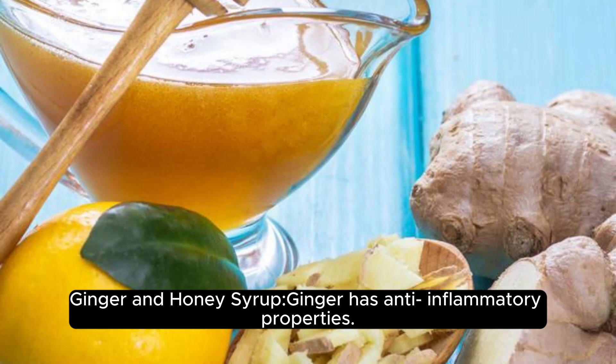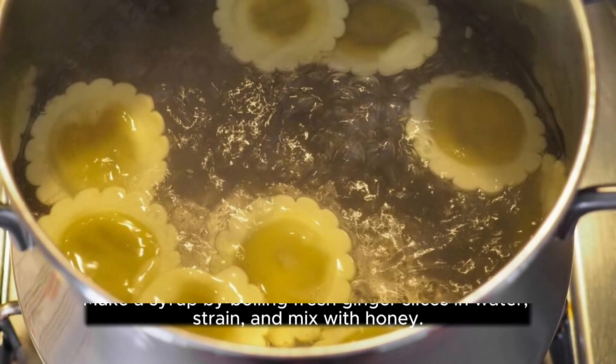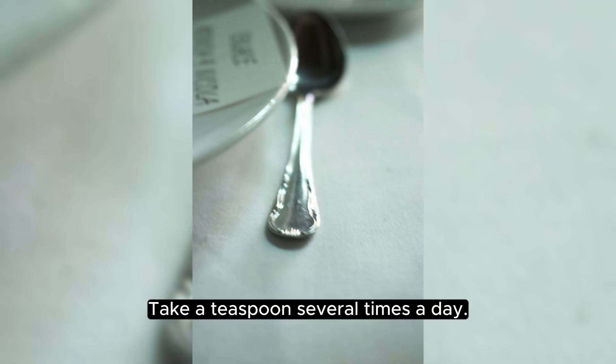Ginger and honey syrup. Ginger has anti-inflammatory properties. Make a syrup by boiling fresh ginger slices in water, strain, and mix with honey. Take a teaspoon several times a day.